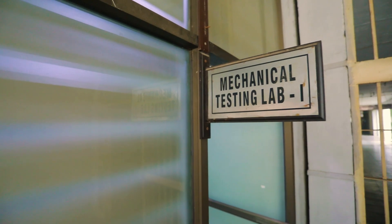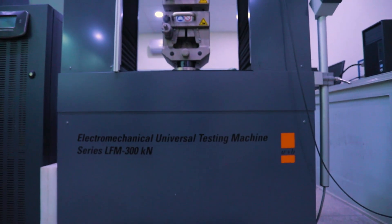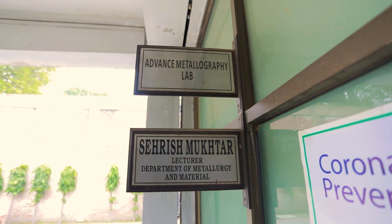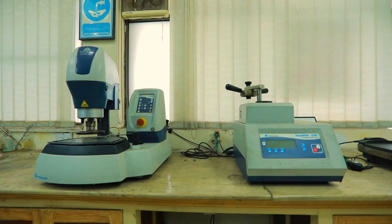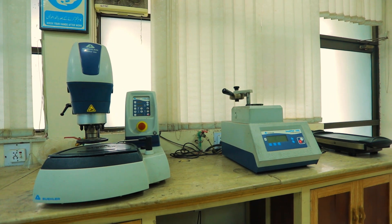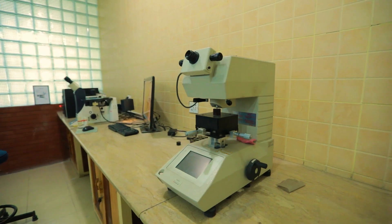This is our mechanical testing lab one. The mechanical testing lab consists of an electro-mechanical universal testing machine and other relevant equipment. Here is the advanced metallography lab. It includes a mounting press, a surface polisher and other relevant equipment. This lab is equipped with a Leica microscope and micro-Vickers hardness tester.